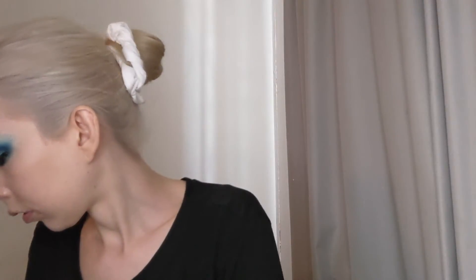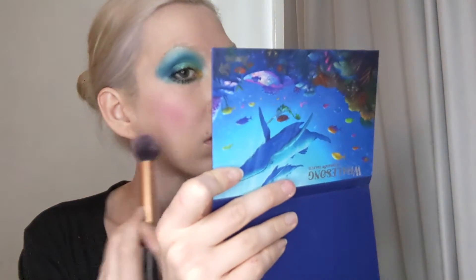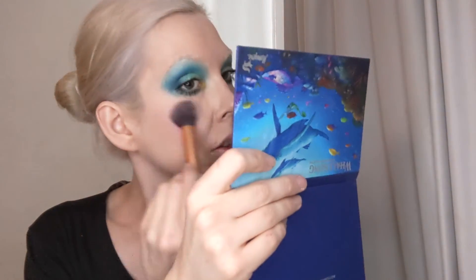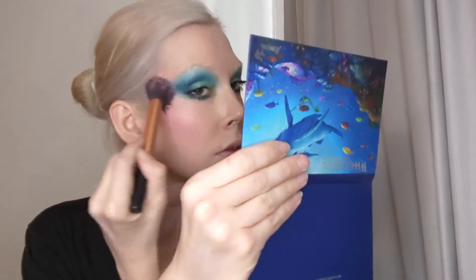For blush, I'm first going in with Double Down's The Cosmic, which is a champagne-y pink color. I'm placing this more on the apples of the cheek, a little farther back than the apples. And then I'm also going to be going in with the Standard blush, which is more of a vibrant coral shade, and I'm placing this further back and bringing it into the temples.